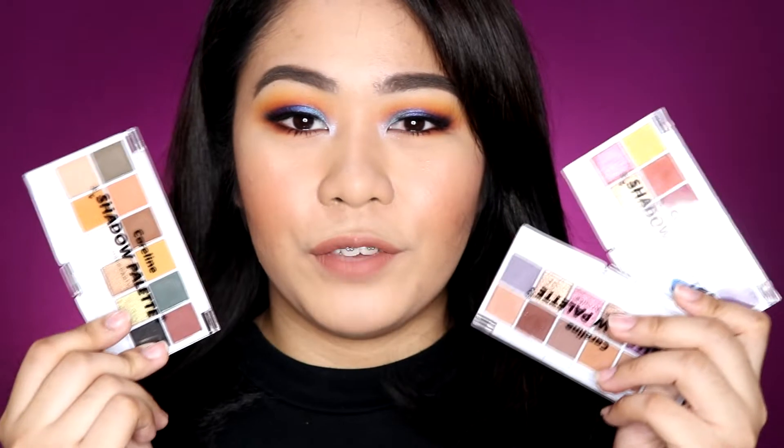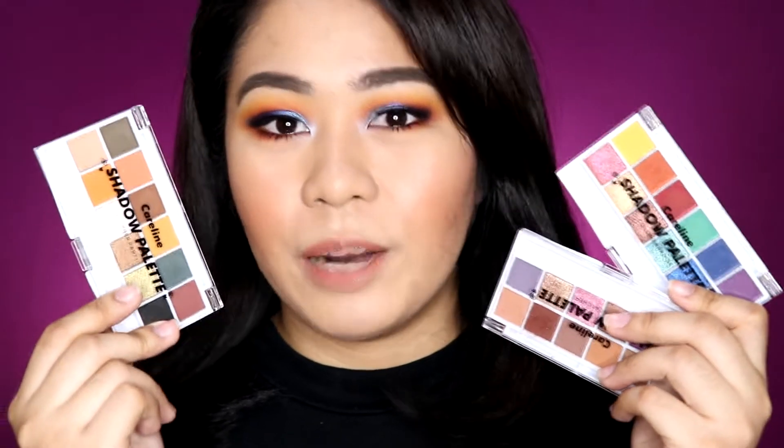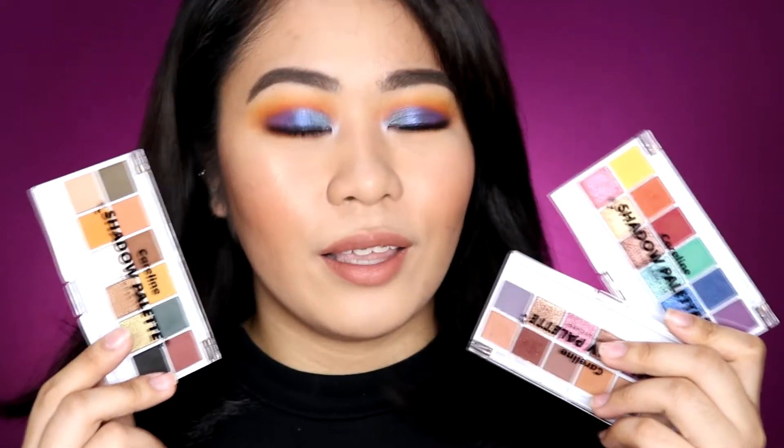For today's video guys, I will be doing a first impressions review about these eyeshadow palettes from Careline. So if you're interested, just keep on watching.